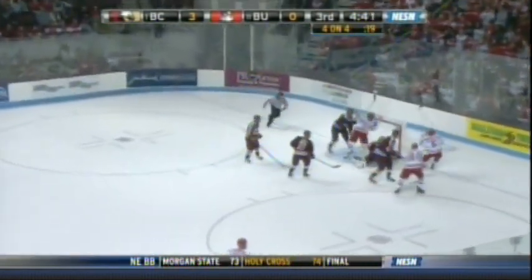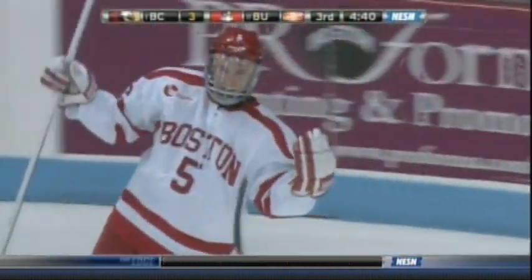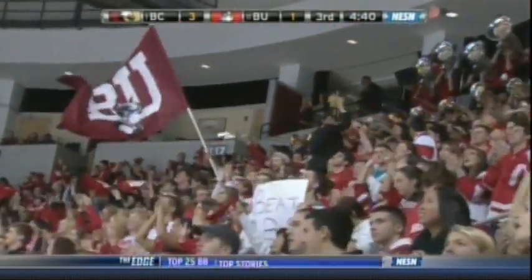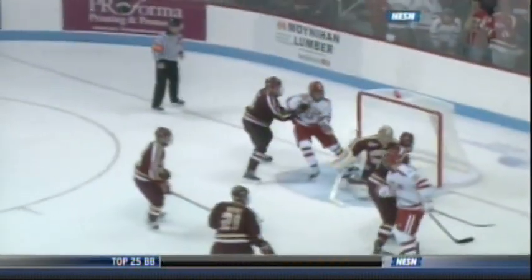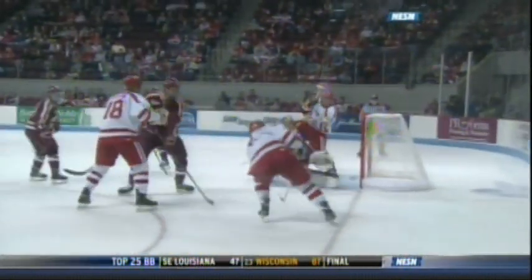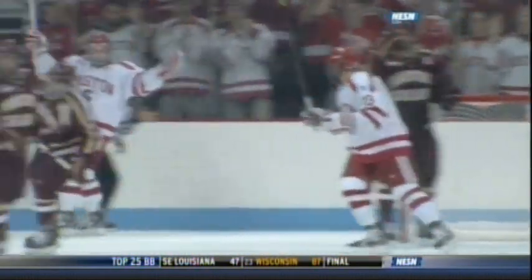Greslick forward to the dot, gets his own rebound and scores! 19 seconds to go in the 4-on-4. BU will have a brief power play immediately following this. There was time running down on the penalty to BU, so with a face-off in a dangerous area the goaltender goes back in. Greslick gets involved in the offense — back in the first period he jumped in and made a nice 3-on-1 opportunity for BU. I like him on the power play; everybody likes him on the power play with his skill set, his ability to move, his agility, and his offensive instincts.